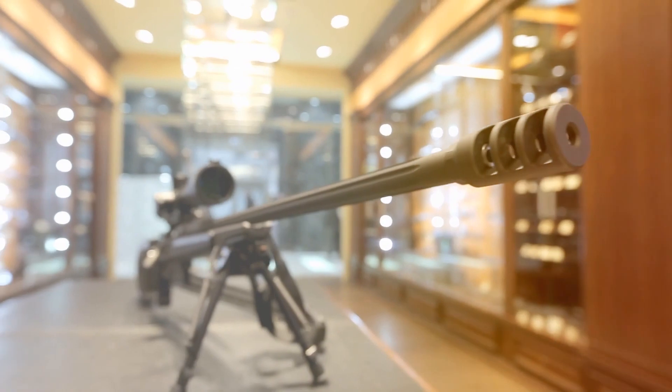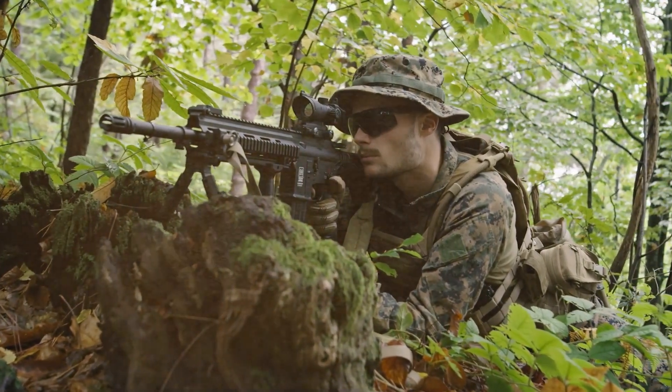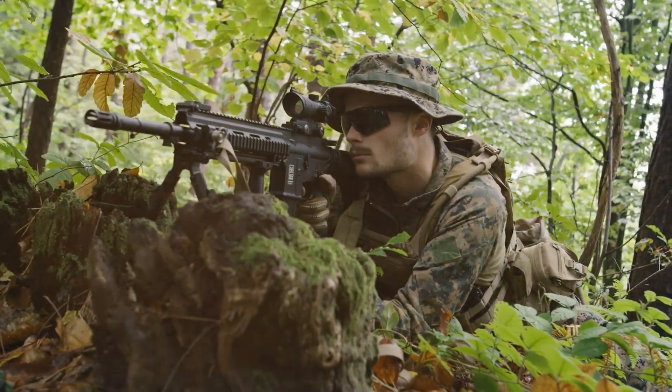From the rugged Vortex Optics to the innovative Trijicon Accupoint, we'll delve into the top picks. Stay tuned as we unravel the secrets to taking your shooting skills to the next level.